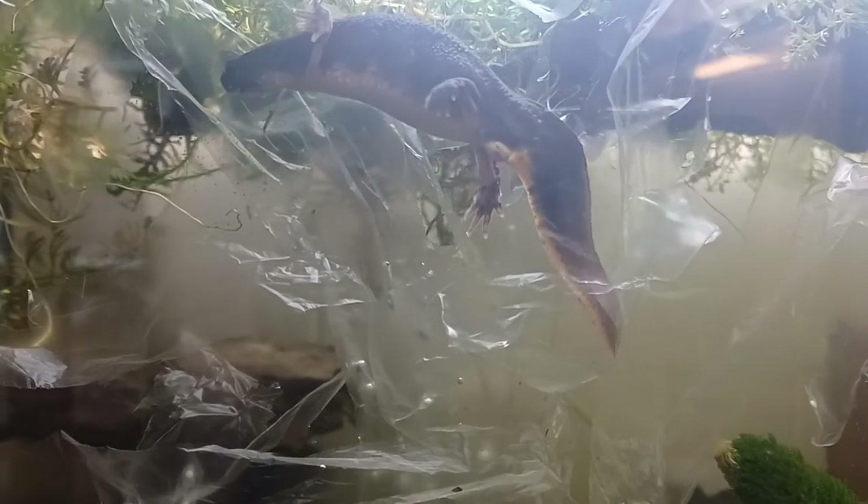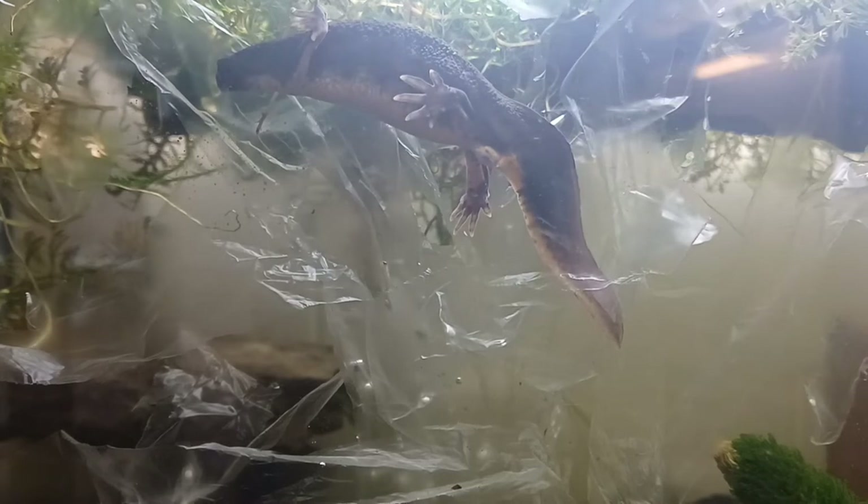She carefully chooses a spot for each individual egg, sniffing the plastic to make sure that it is clean and suitable. Although it may look like trash to us, this shredded plastic food bag makes the perfect surface for the newt to lay her eggs on.